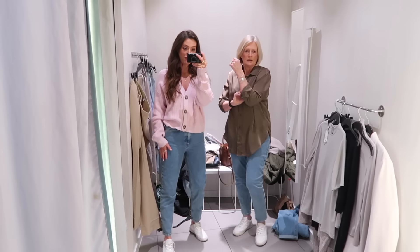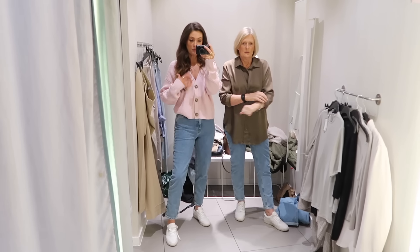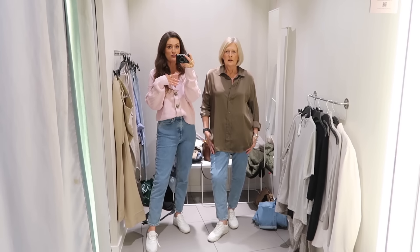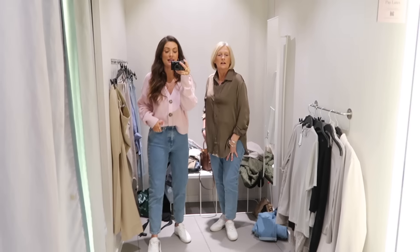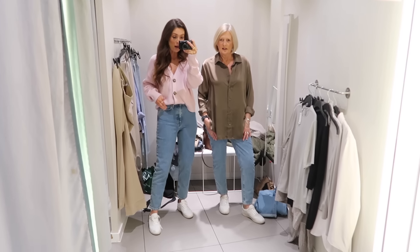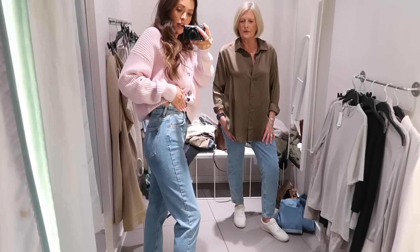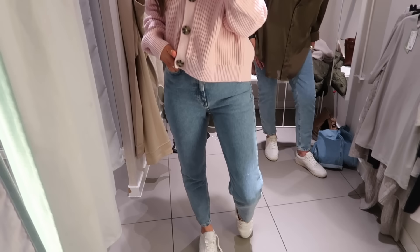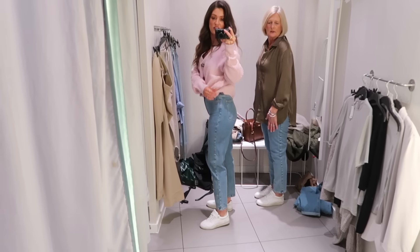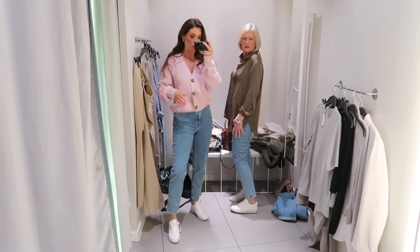Next up we've both got on the same pair of mum jeans — I wanted to put them on at the same time to show how they look on both of us. I've styled mine with the pink cardigan. Mum tried them in a size 10 and they come up small — I've got them in an eight and they're a little bit snug. Size up in these — they do run small. But they are a really lovely pair of jeans — really nice high rise, nice fit. I'm definitely getting these, just not in this size — I'll order a size 12 online.